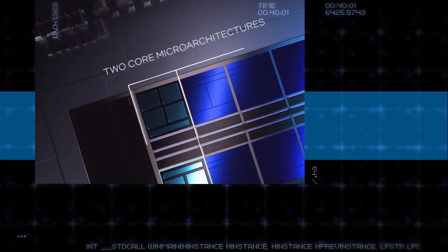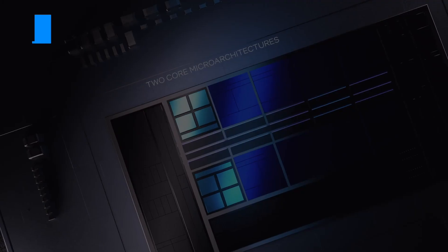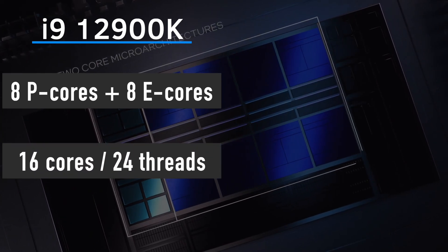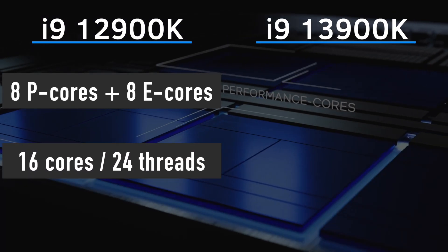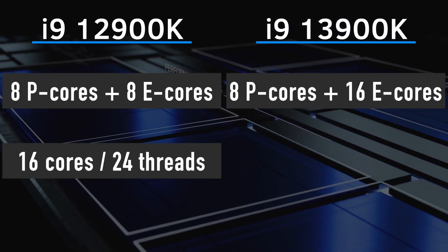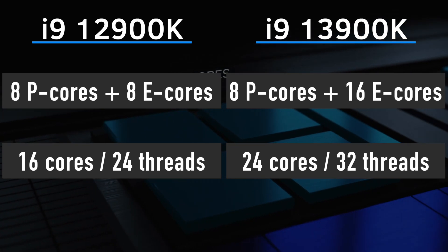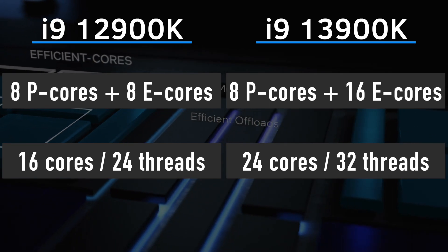Before we get to the benchmarks, let's compare 12th Gen and 13th Gen specifications. The 12900K has 8 Performance P cores and 8 Efficiency E cores, for a total of 16 cores and 24 threads. The 13900 as well as 13900K both have 8 P cores and 16 E cores, for a total of 24 cores and 32 threads. That is a nice increase in efficiency core count, which will contribute to better multi-threading performance.